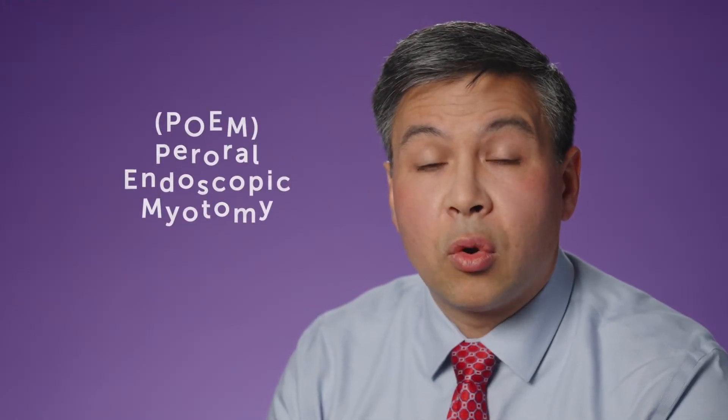POEM, or peroral endoscopic myotomy, is a scarless way to perform a surgical procedure that opens the lower esophageal sphincter, allowing food to pass into the stomach.